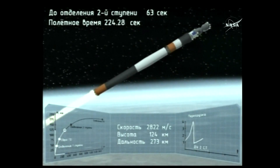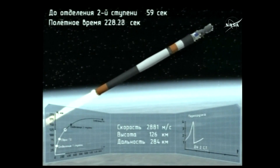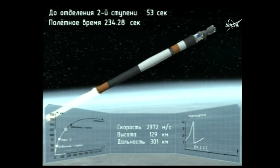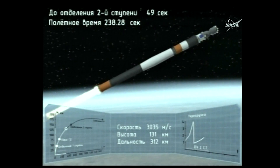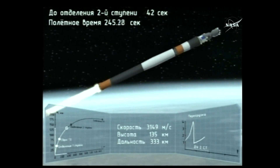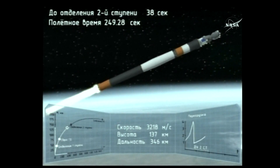The core stage burns for about 3 minutes and 28 seconds, until the 4-minute 43-second mark. It will then use what's known as a hot stage technique — the third stage will actually ignite while the second is still burning. That's why the Soyuz rocket has that open lattice-like structure between the second and third stages. We'll be seeing that shortly. Continuing to get good calls at 4 minutes 12 seconds since liftoff.